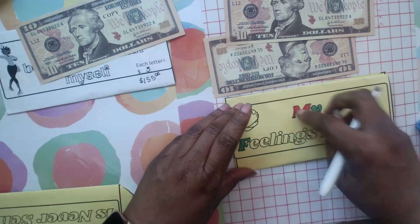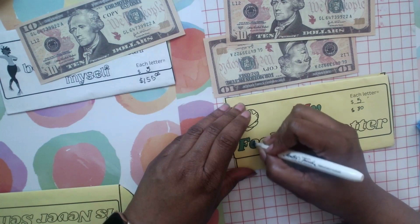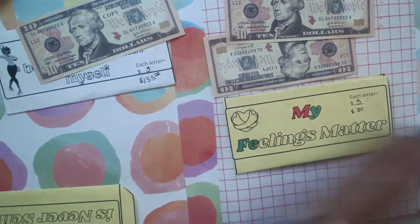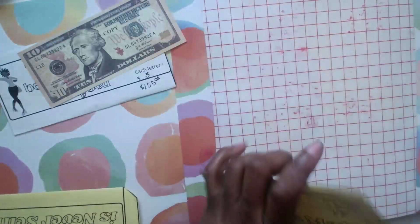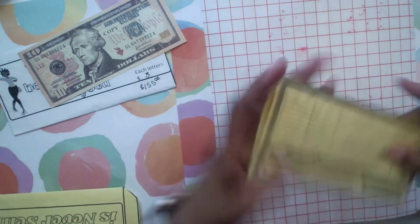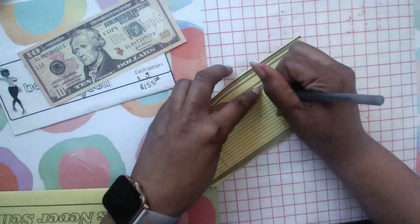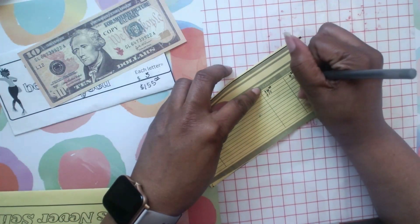5, 10, 5, 10, 15, 20 — on 'My Feelings Matter.' So I'm going to put the top on the marker, and $20 in that one. I'm going to add $14 to bring that to $20.